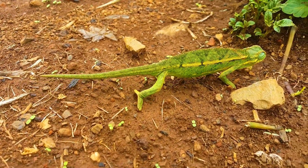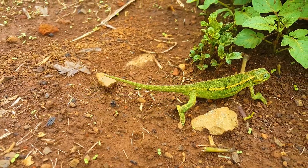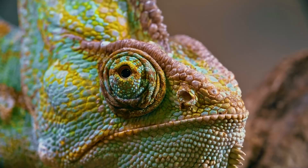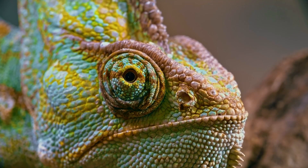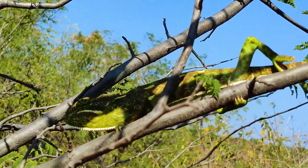Chameleons are well-studied members of the lizard family, which are perfectly adapted to leading an arboreal lifestyle and are also capable of changing their body coloration. Chameleons are widely known due to their ability to change their coloration and body pattern, which is explained by some peculiarities in the structure of their skin covers.